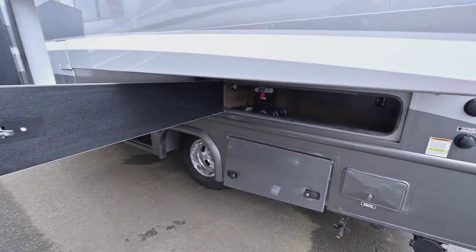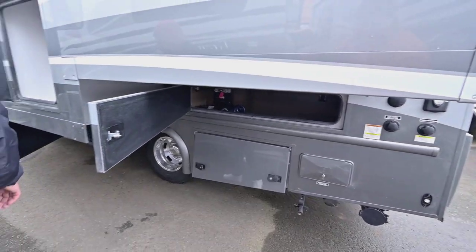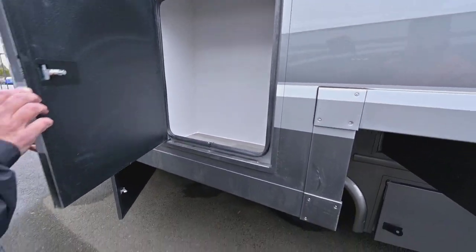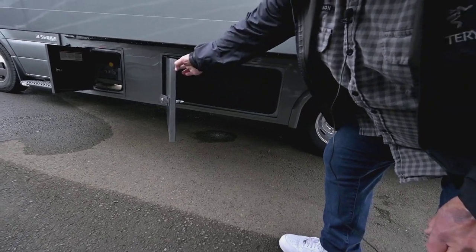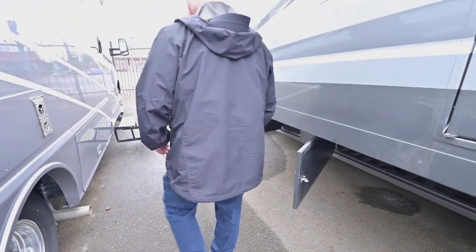As you can see, it has good storage under the bed area — a place for a water hose, and a place to put things that are fairly tall. This storage compartment here is similar to the one on the other side, plenty big enough to put quite a few things in. They have air bulb seals so moisture doesn't get in them.